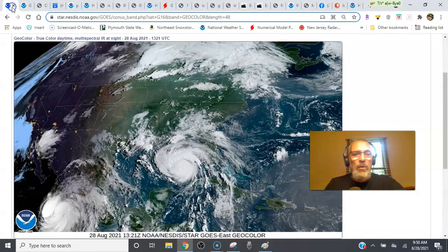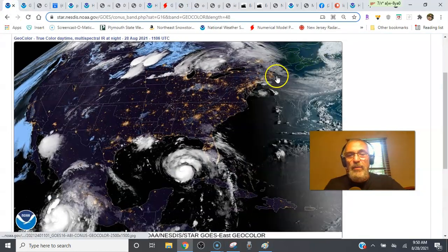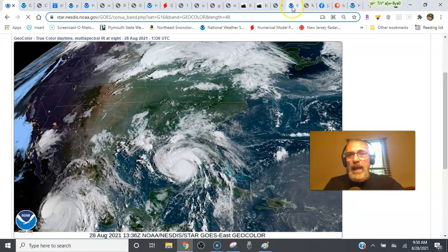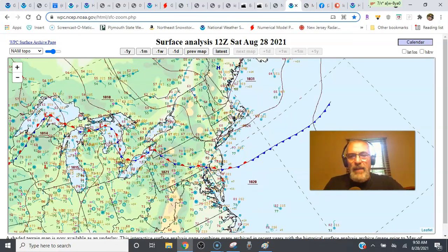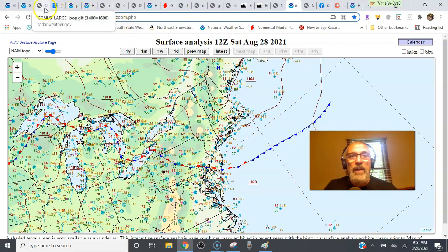Meanwhile, back home, we are dealing with some clouds. We had a cold front that moved through, and that cold front is going to be stalling out today, probably right over southern New Jersey and northern Delaware. We're getting a nice high building down from Maine that's brought in cooler air and some relief. South and west of that front, down in Delaware, Maryland, and southernmost Pennsylvania into Virginia, it's going to be another hot, humid day with thunderstorms likely later on.